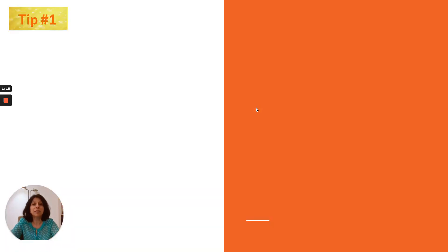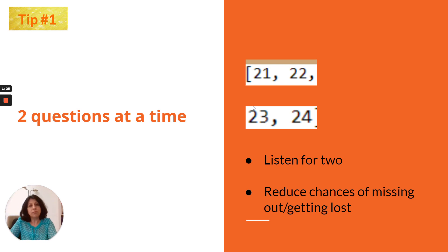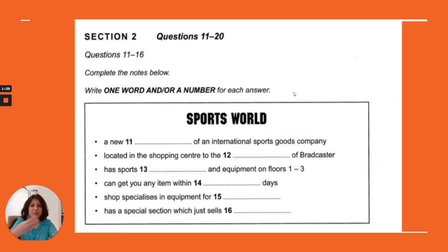Tip number 1 is: two questions at a time. When you listen to the recording, try to answer two questions at a time. For example, when you get the question paper and start listening, try to listen for the answers to questions 11 and 12 together. This way your chances of getting lost or missing answers will reduce, because you'll be in sync with the conversation.